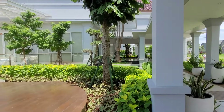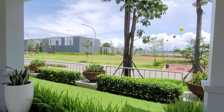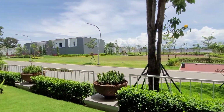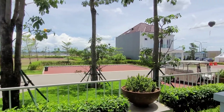Terdapat air conditioner bermerek Daikin atau setara di setiap kamar tidurnya. Dan juga ada portable water system, smart home system by Dexon, surya panel, surya water heater, dan kanopi. Jadi jangan ragu lagi.